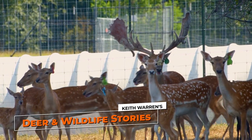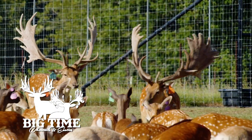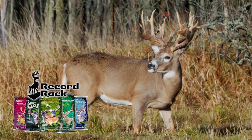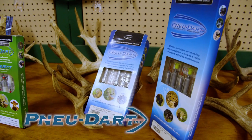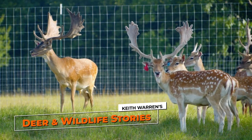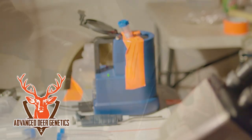Deer and Wildlife Stories is brought to you by Big Time Whitetails and Exotics, L.E. Fence, Record Rack Deer and Elk Feeds, UBC Power Sports Tractors and Outdoors, and New Dart. Deer and Wildlife Stories will be right back. Closed captioning is brought to you by Advanced Deer Genetics.